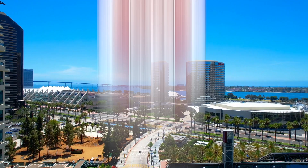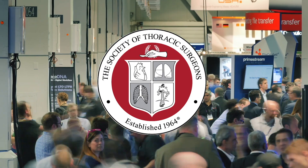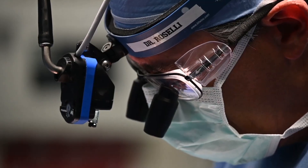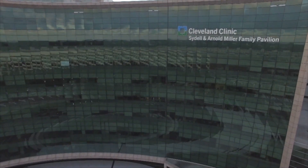Hi everybody, it's Adam with heartvalvesurgery.com and we're at the Society of Thoracic Surgeons Conference. I am thrilled to be joined by Dr. Eric Roselli, who is the Chief of Adult Cardiac Surgery at the Cleveland Clinic. Eric, it is great to see you. Always great to see you, man. Now, you and I have known each other for a long time — we first met in 1990 at the University of Michigan. Go blue!